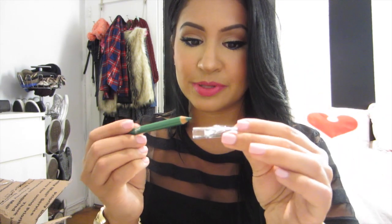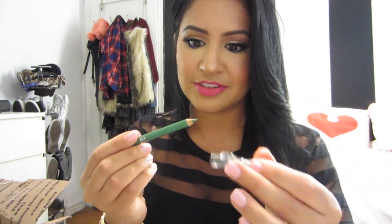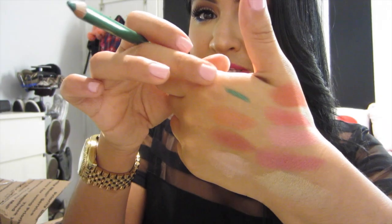The next thing I got was also by e.l.f. — the Shimmer Pencil in the color Grassy Green. I don't have any green pencils, so I figured I would pick this up. It's so cute because the top actually has a built-in sharpener, which I've actually never seen before. It's just a metallic-y green color — really pretty and really great just to add a pop of color in your lash line.